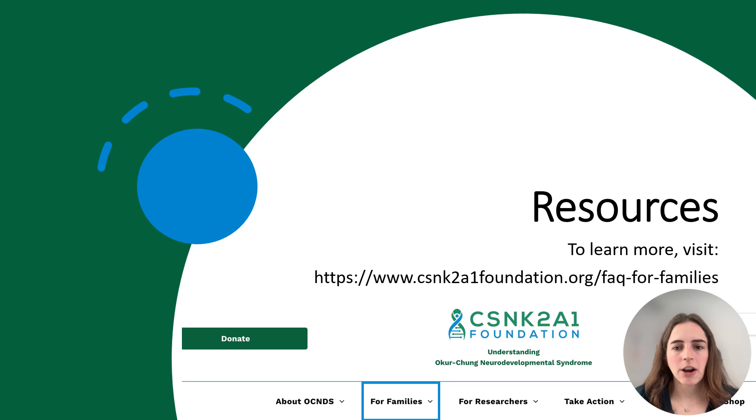For more family and caregiver resources, you can visit the following website listed on the screen for an OCNDS FAQ. You can also find additional resources under the tab that says 'For Families' on the Foundation website. Thanks so much for watching!